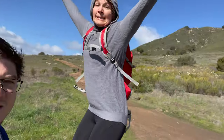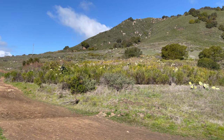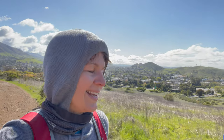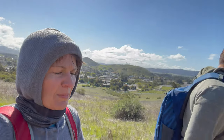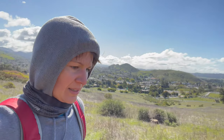Today's hike is Cerro San Luis. We are on the Cerro San Luis hike — some people call it Madonna Hill — and it is one of the nine sisters.